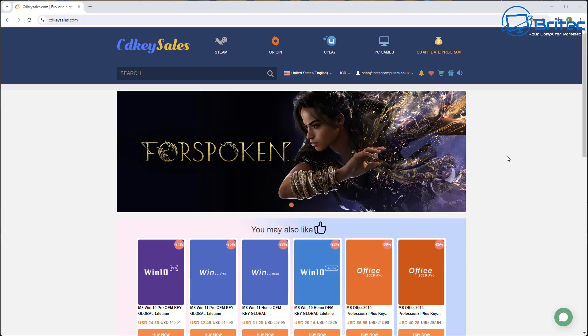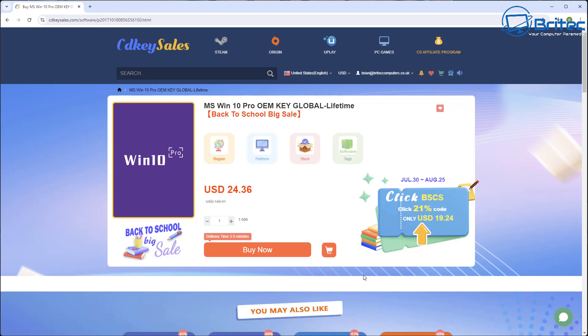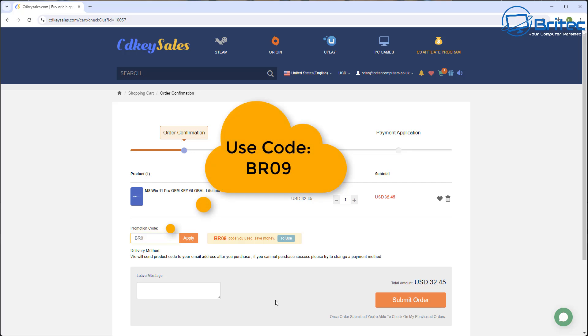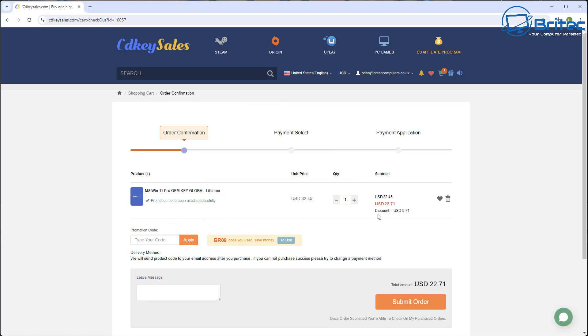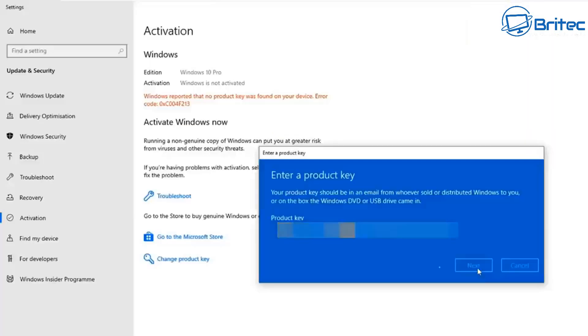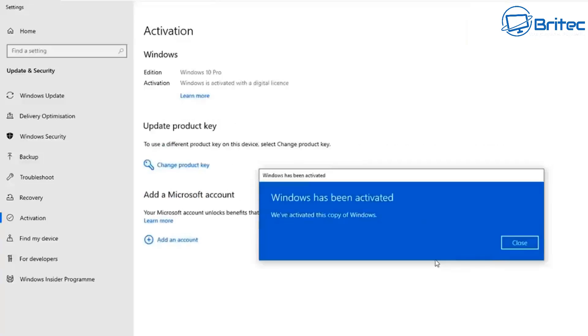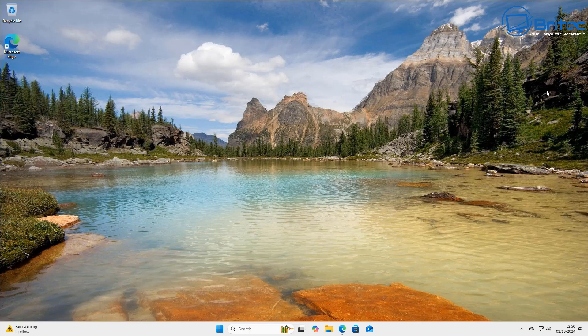Today's video sponsor is CD Key Sales. If you're looking for cheap Windows 11 Pro or Windows 10 Pro OEM keys, check out the links in the video description and use my promo code BR09 to get a 30% discount on all your purchases. Once you submit your order they'll send you your key and you can upgrade or activate your version of Windows.